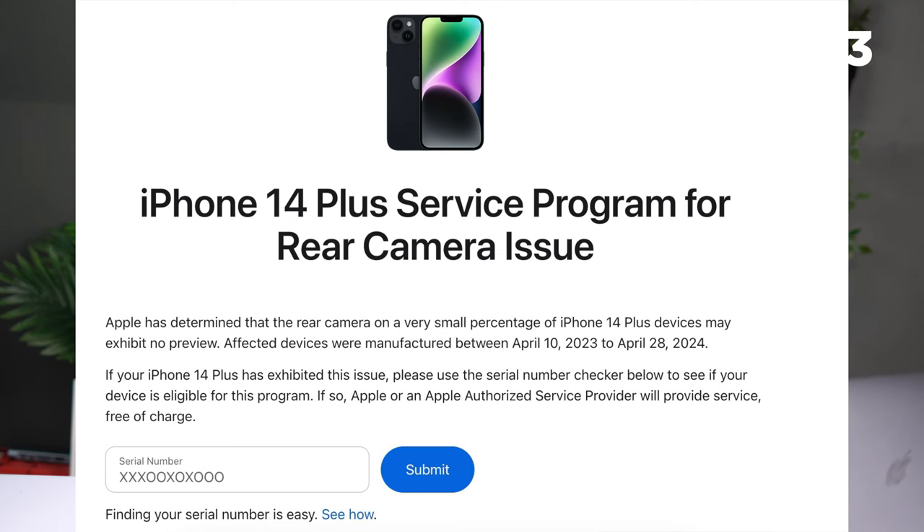Apple has now acknowledged the iPhone 14 Plus rear camera issue — it affects not just the rear camera but causes problems across the device. Apple is offering free service for eligible devices. You can check your phone's serial number on the Apple support page dedicated to the iPhone 14 Plus rear camera issue. Copy your serial number, check eligibility, and if qualified, you can initiate a free service or refund through customer support.